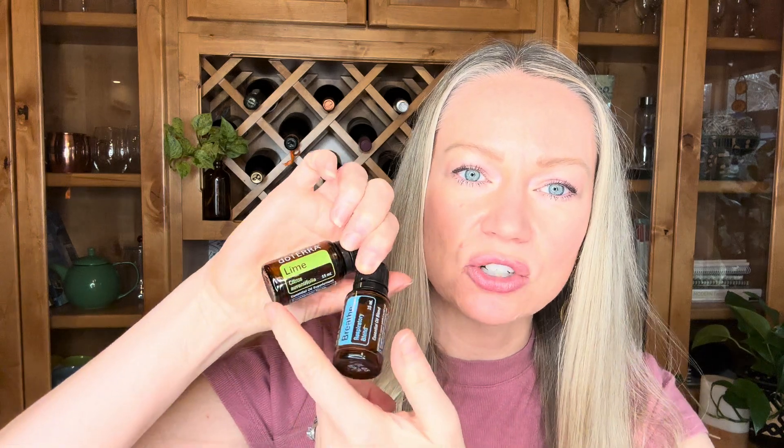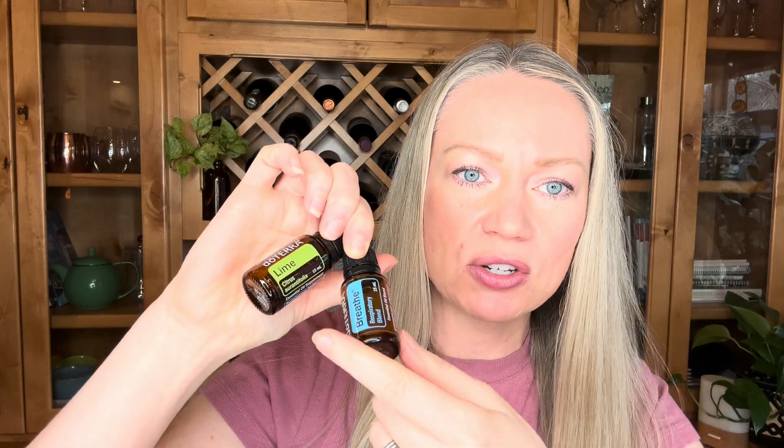If we feel like we need Breathe at night, we put part Breathe and part lavender, so we have that calming effect with lavender along with the respiratory-supporting oils. In Breathe, there's laurel leaf, eucalyptus, peppermint, tea tree, lemon, cardamom, and ravensara. Cardamom — you don't usually think of it as supporting the respiratory system, but it's a really great oil. You can also add lime to the diffuser, as citrus oils help to break up that congested feeling.